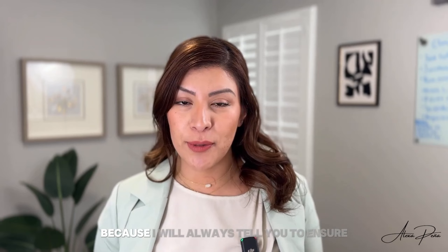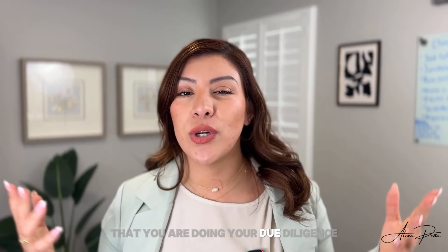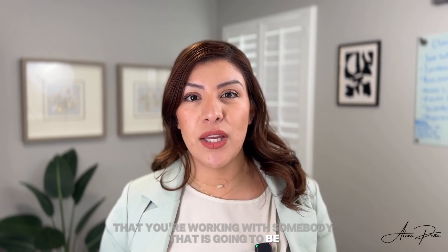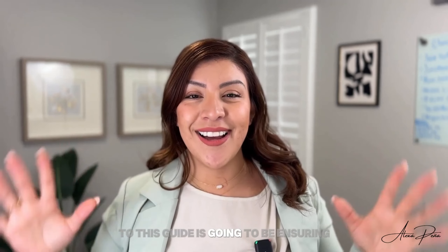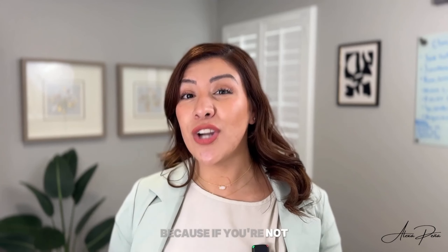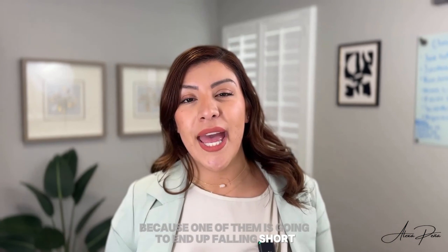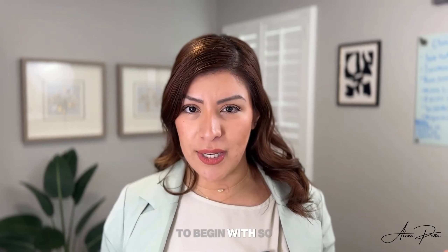Now, at this point, I sound like a broken record because I will always tell you to ensure that you are doing your due diligence. Whichever company you decide to work with, just make sure that you're working with somebody that is going to be your advisor, your guide throughout the transaction. Step number one to this guide is going to be ensuring that you're working with the right agent. Because if you're not, none of the things we're going to talk about are going to make sense — one of them is going to end up falling short and lead to you not getting your offer accepted, which is the whole reason you're watching this video.